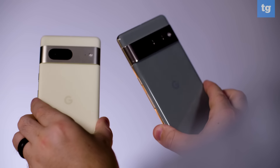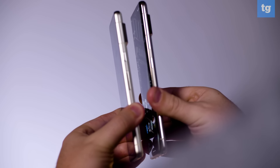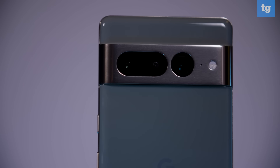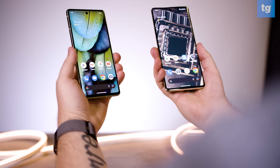The Pixel 7 and Pixel 7 Pro prove that Google's gotten really serious about its smartphones. These beautifully refined designs show two flagships that will stop at nothing on their quest to be the best Android phones you can buy. And trust me, they're pretty close to that title. Both phones impressed with their 50 megapixel cameras, offering stunning photos. Add in new features like photo unblur, cinematic blur, and active stabilization, and you've got yourself a content creation device that rivals even the iPhone 14. But what else do these phones have to offer? Let's find out on my Pixel 7 and Pixel 7 Pro review.